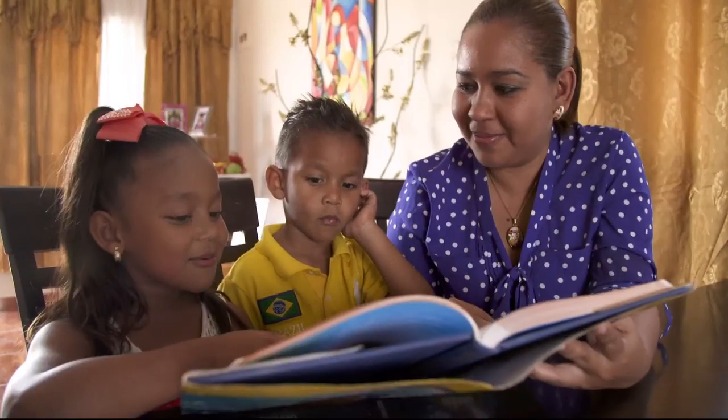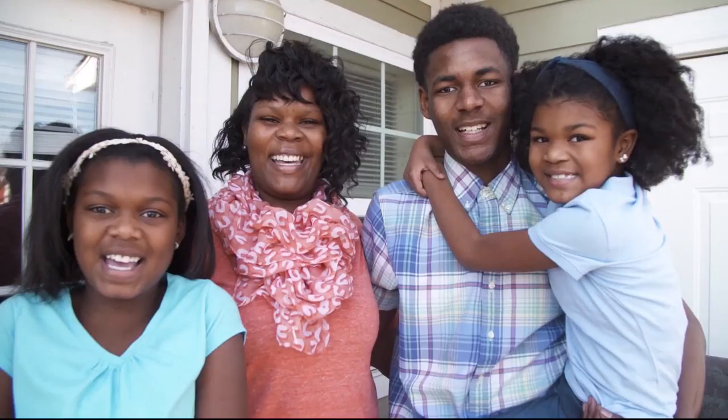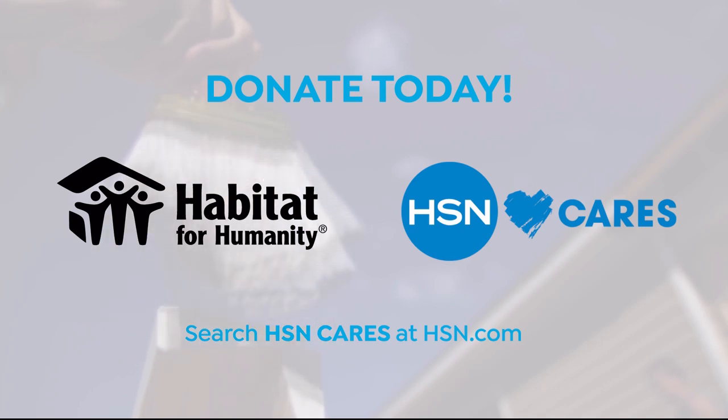From our team members and your generous donations, 100% of the donation you make through HSN Cares will go directly to Habitat for Humanity. Donate today.